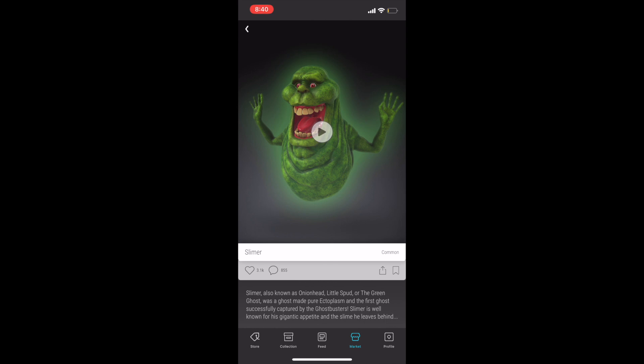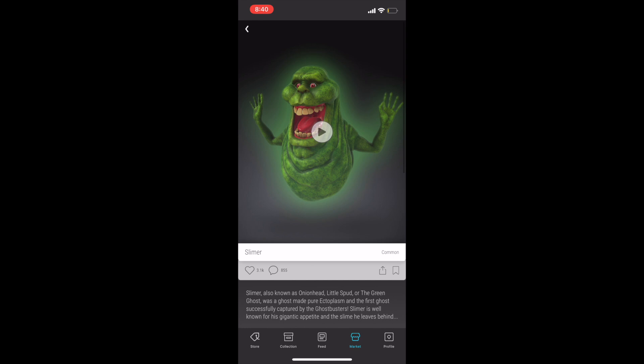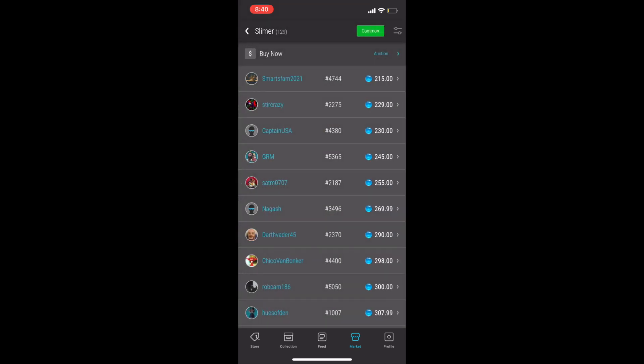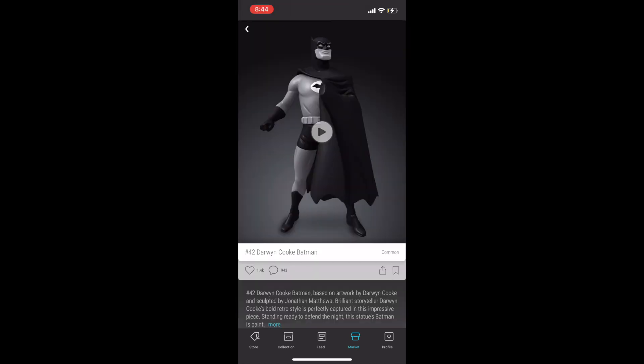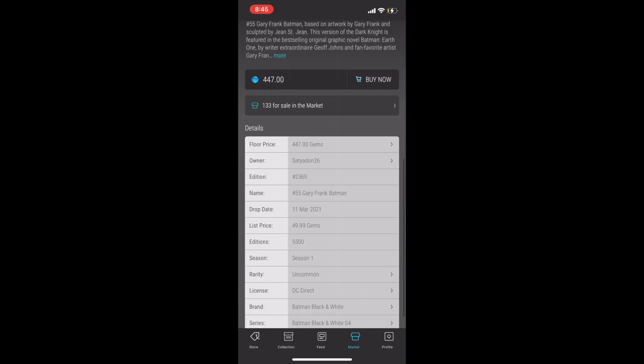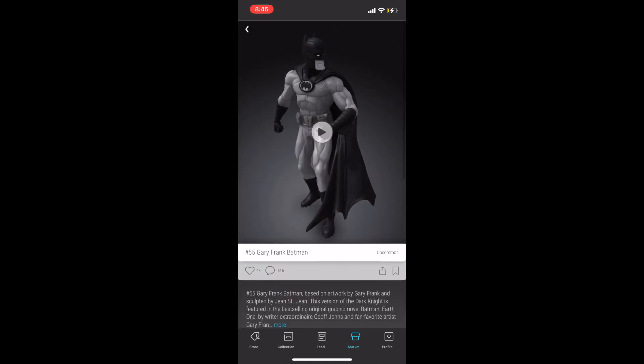Next up at number 14 is Slimer. I think this one is slept on. From the classic film Ghostbusters — which they continue to make sequels of — this is a season one common that at the time of this recording is just over $200. It's also a first appearance. Next up at number 13, I've got Darwyn Cooke Batman. This is not a first appearance, but it is a season one Batman which I think will do well over time. There's also the Gary Frank Batman, also season one — both of these under $500.